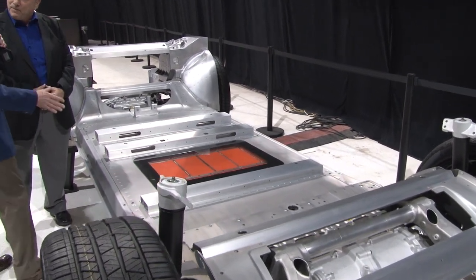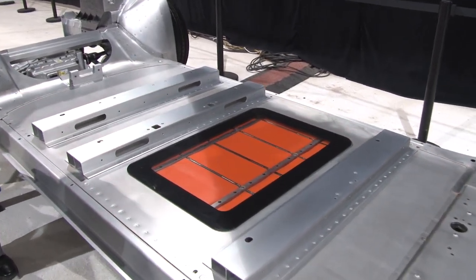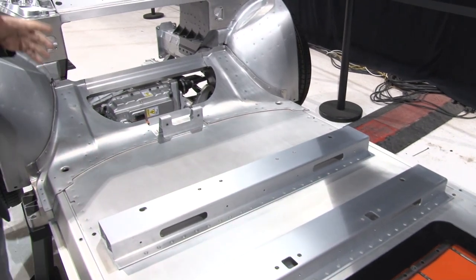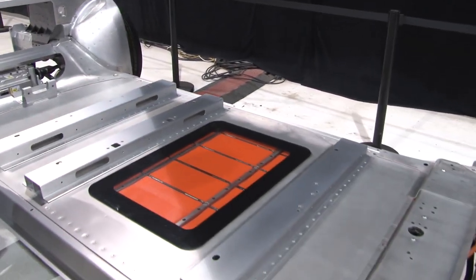One of the other advantages of modularity is that you can accommodate many different structures and models. We think we could make any style, type, or size of vehicle that would suit the needs of most customers in the light-duty automotive segment with this approach. Now let's go take a look at the actual vehicle on the floor.